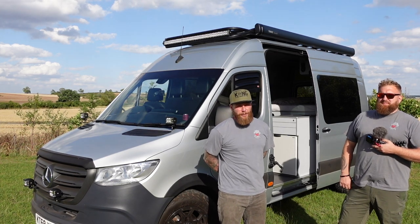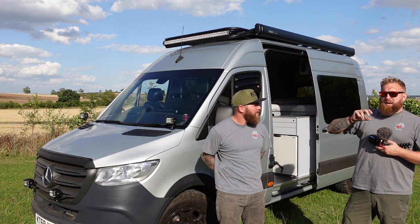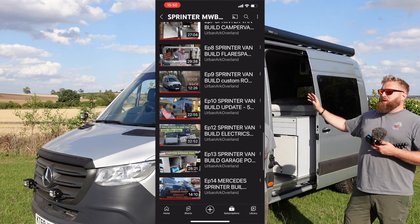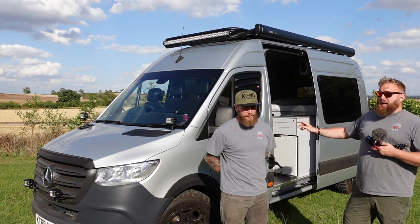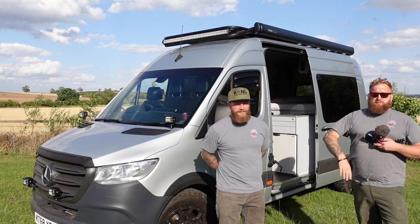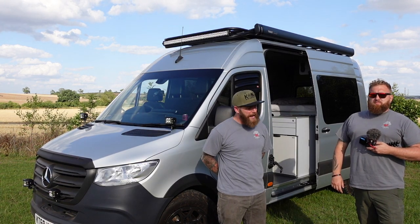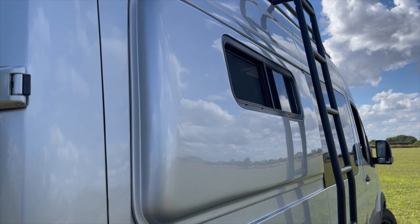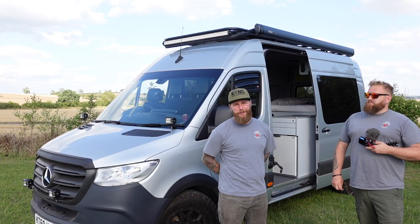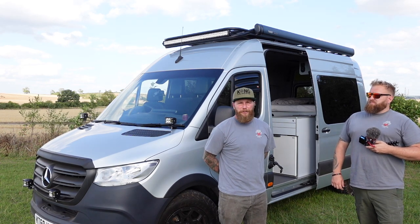Like I said over on my channel — which is probably in the description box below — if there's any particular part of this vehicle that you like the look of, there are individual build videos from when he bought this as a panel van all the way through to where it sits now. Check his channel out, he's got the playlist sorted. Every aspect of this van has got a dedicated video — such as the wheel carrier, installation of the roof rack, everything. The flares from Flare Space are absolutely cracking — they are not any UK-made replica, they are the real deal with the CR Lawrence windows. Absolutely stunning van to look at.